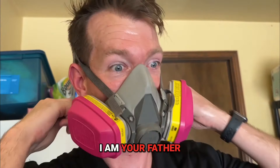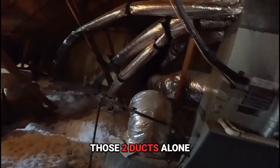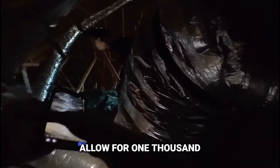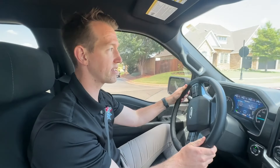Luke, I am your father. Hey guys, Will Yarbrough here. Today we're going to a house in Edmond to look at an HVAC system.